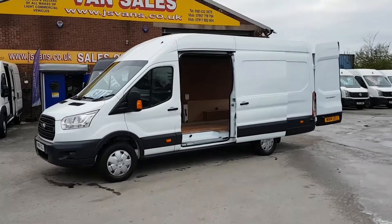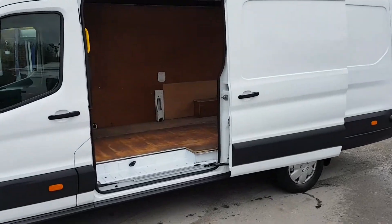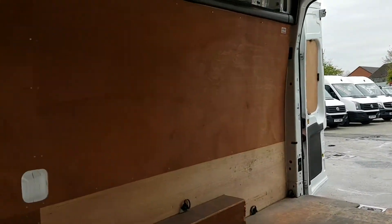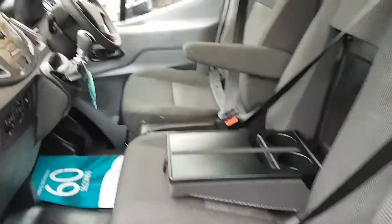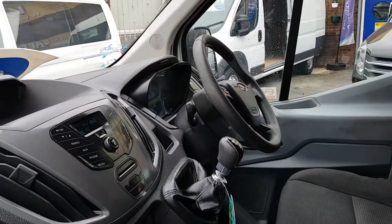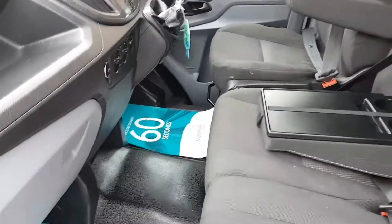It's in pure white with the side loading door, nice clean condition all round - a well looked after van. All factory ply lined with the factory bulkhead fitted. It's got the cloth three-seater cab area with the armrest seats, comms pack, Bluetooth, six-speed gearbox, multi-function steering wheel - nice and clean in the cab.